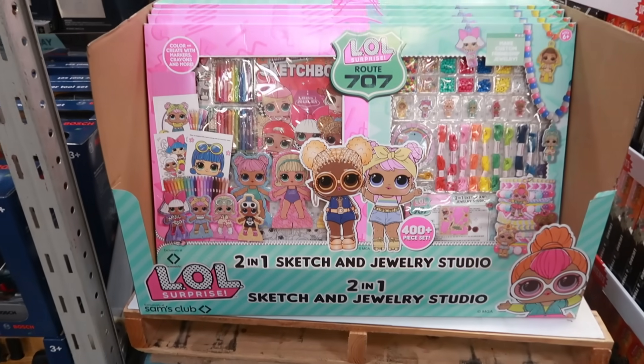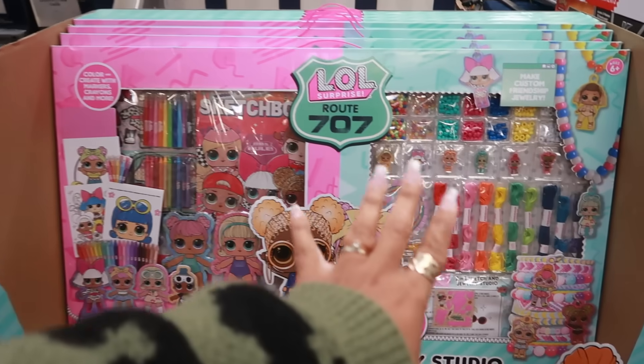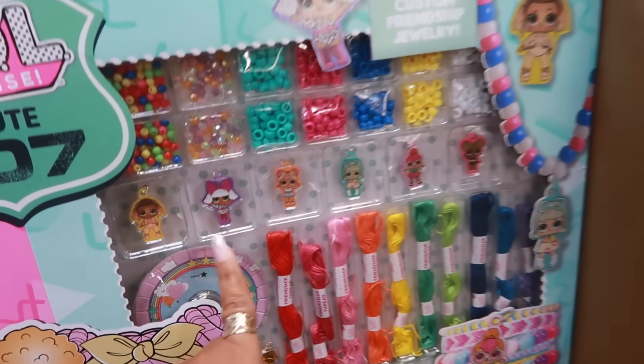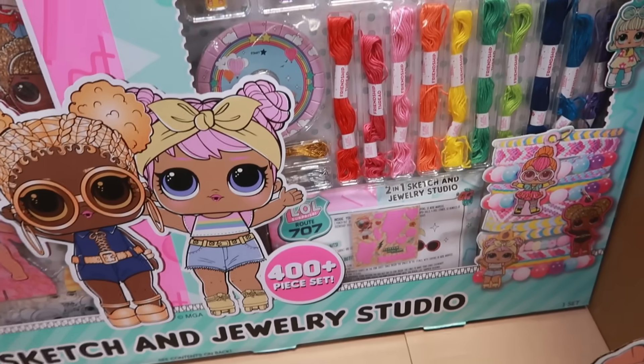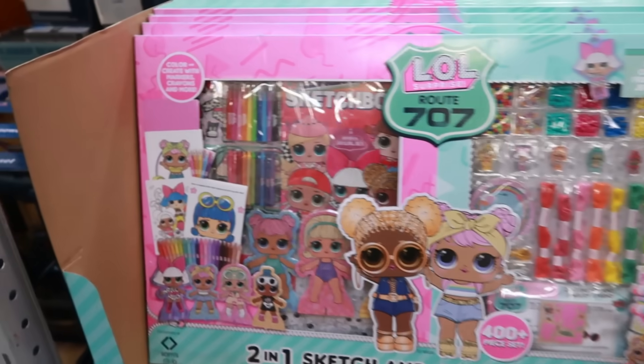This is a giant LOL Surprise two-in-one sketch and jewelry studio. One side has all the stuff to sketch, the other side is for jewelry making with beads, charms, and this whole set is only $20 with 400 plus pieces — and it has a little handle. That's a great gift!